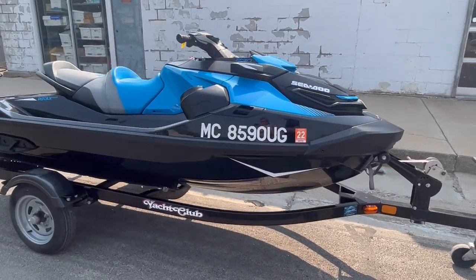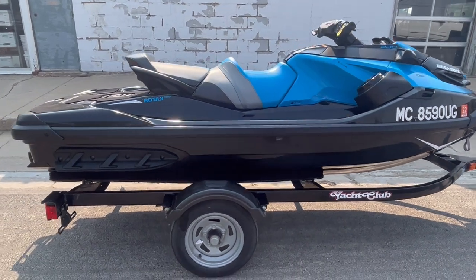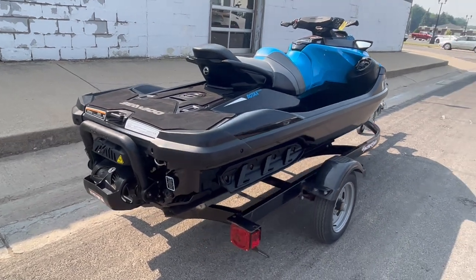Runs strong. This thing is loaded up with all the goodies. It has power trim, reverse, economy mode, sport mode. It's got the rear step and it's got the stereo system.